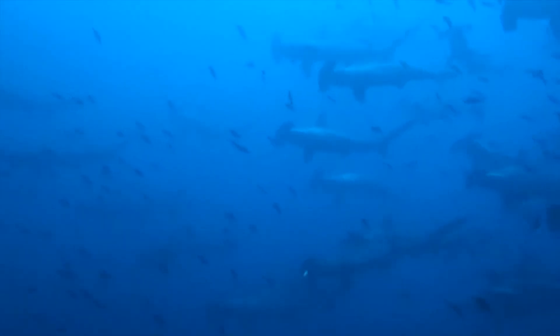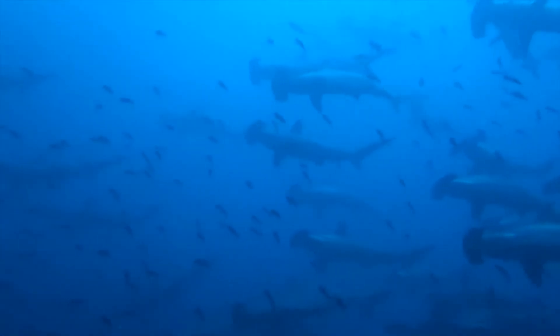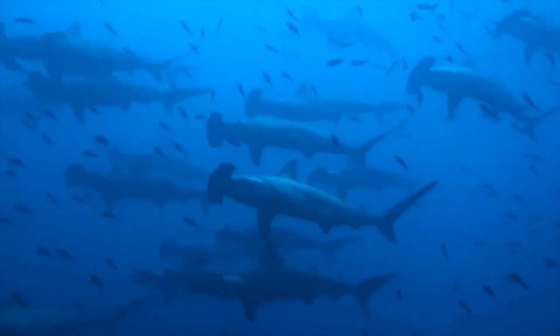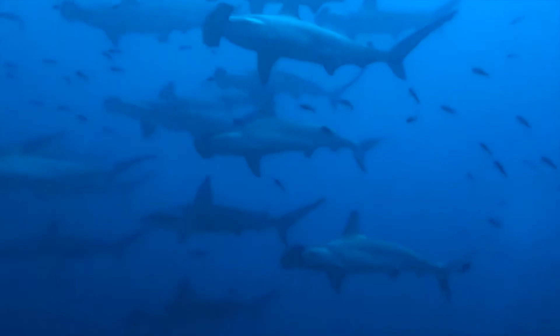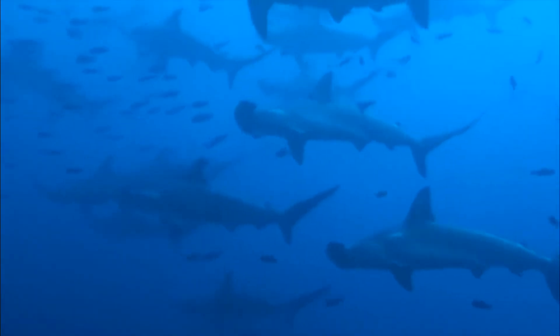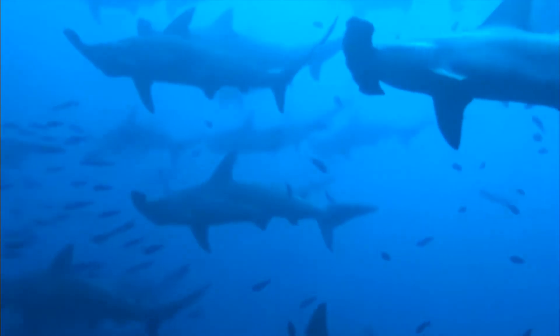Imagine you're enjoying a great day on the beach. Suddenly you look up and see a fin pop out of the water. People are either going to yell SHARK or DOLPHINS! Do you know how to tell the difference?